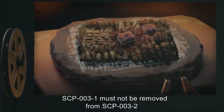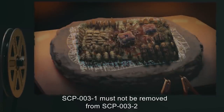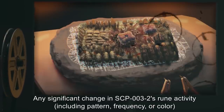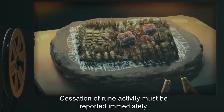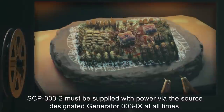Personnel who enter SCP-003's containment area must first be examined for body parasites of Category 4 or higher complexity, and sterilized if such organisms are present. All personnel who have come in physical contact with SCP-003-1 are to immediately report for sterilization afterwards. SCP-003-1 must not be removed from SCP-003-2 except in case of emergency. Any significant change in SCP-003-2's rune activity, including pattern, frequency, or color, should be reported within 3 hours. Cessation of rune activity must be reported immediately. SCP-003-2 must be supplied with power via the designated generator 003-9 at all times.